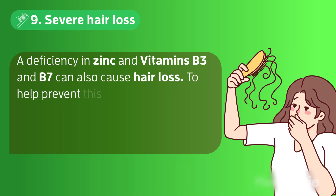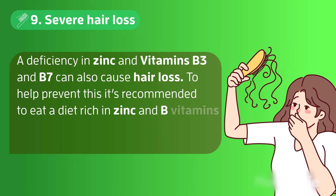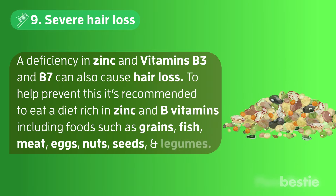To help prevent hair loss, it's recommended to eat a diet rich in zinc and B vitamins, including foods such as grains, fish, meat, eggs, nuts, seeds, and legumes.